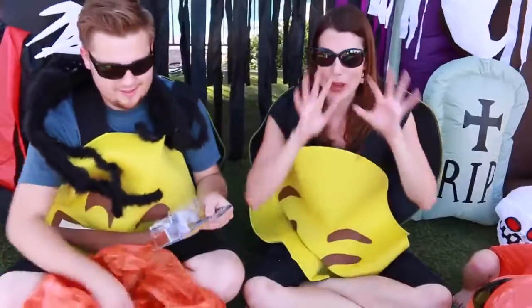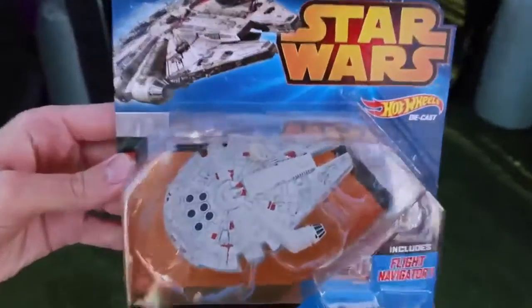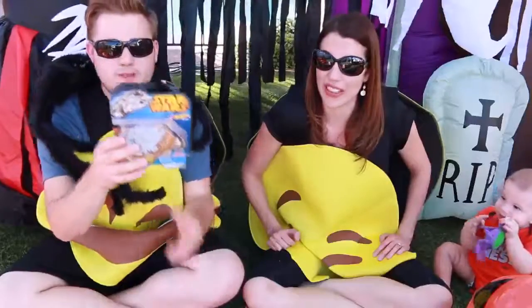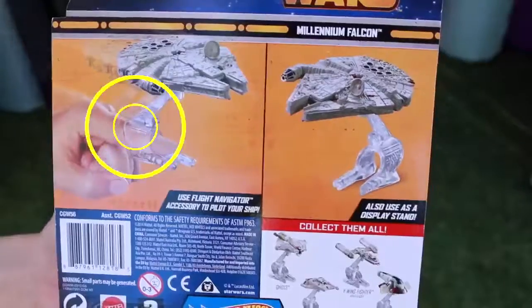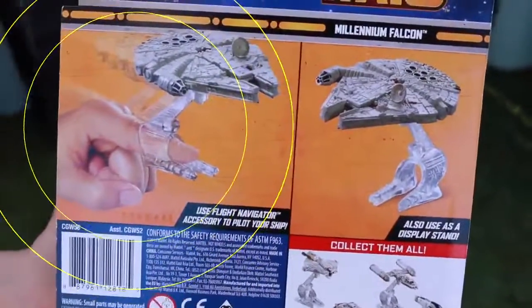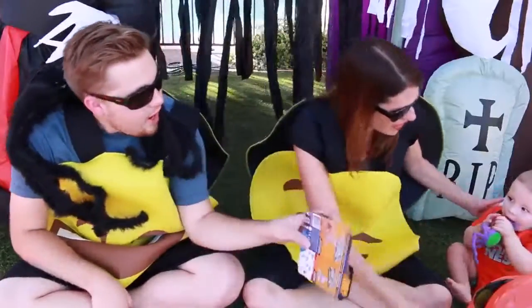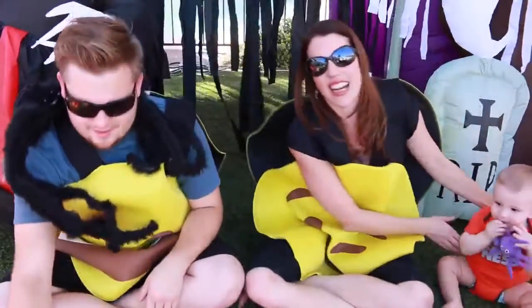Millennium Falcon — Hot Wheels! It includes a flight navigator that goes on your finger and you can balance it. And there's Baby Adam hiding back here eating his spider — the cutest Halloween thing. He's like, mmm, crunchy.